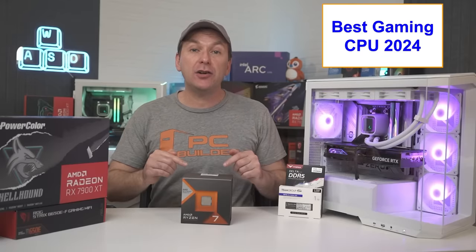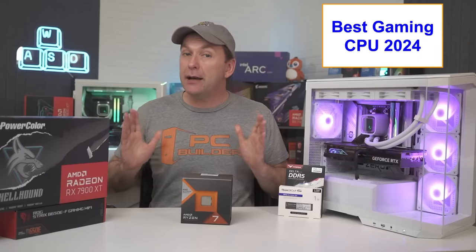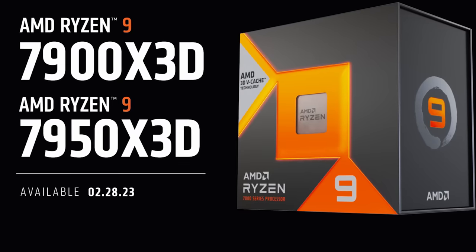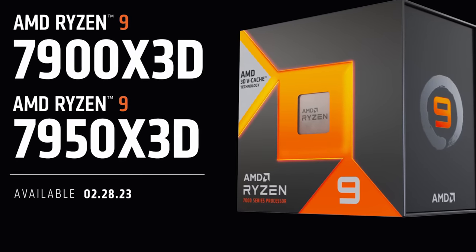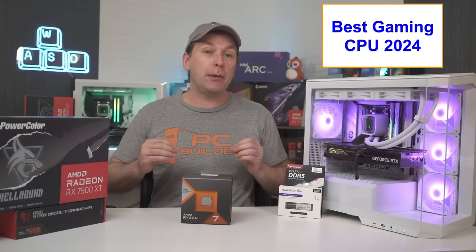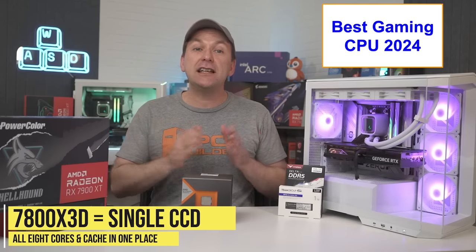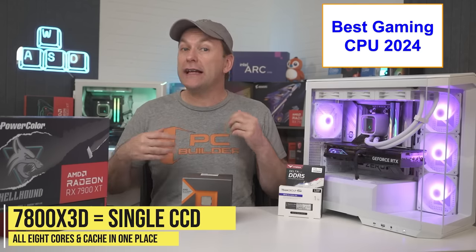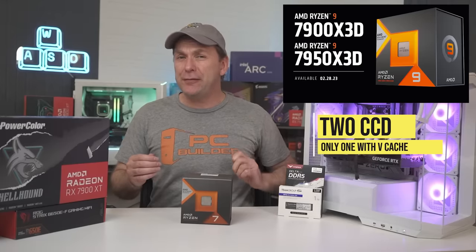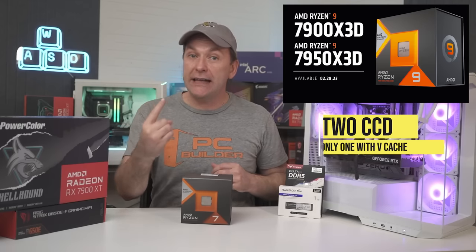Let's start with why the Ryzen 7800X 3D is the best gaming CPU in 2024, and in particular, why you want this CPU for gaming versus the higher core count Ryzen 7900X 3D or the Ryzen 7950X 3D. The increased vertical cache or V-cache on the CPU is what drives the gaming performance, and the Ryzen 7800X 3D has all of that in a single CCD, meaning all eight cores and all the cache are in one place. The Ryzen 7900X 3D and 7950X 3D divide up the cores between two CCDs, and only one of them has the V-cache.